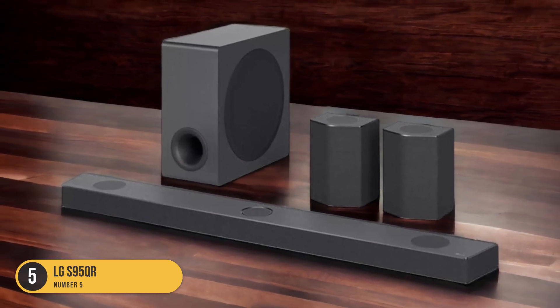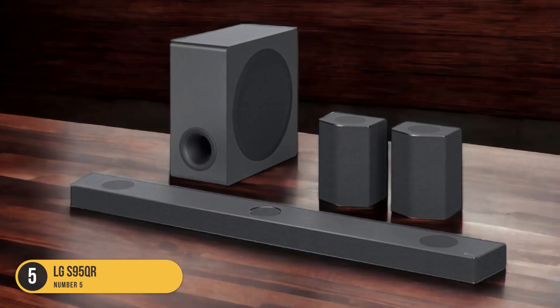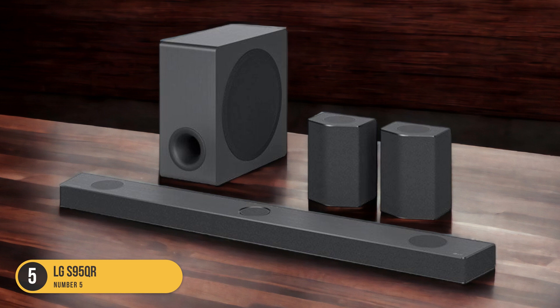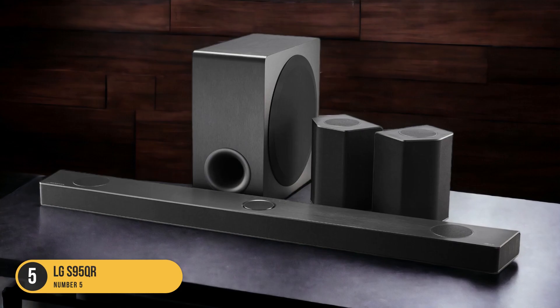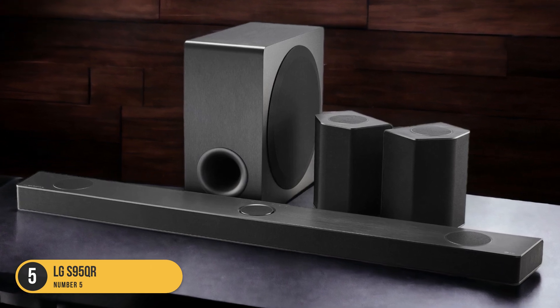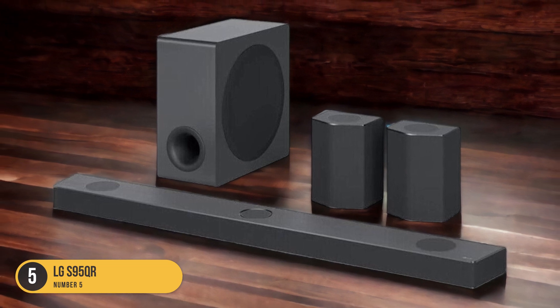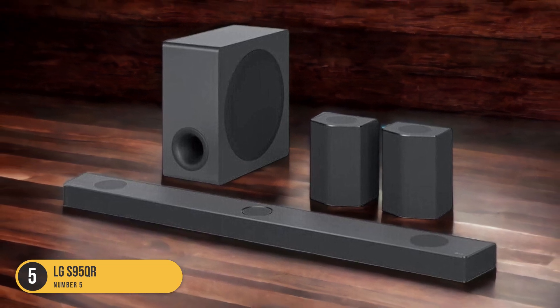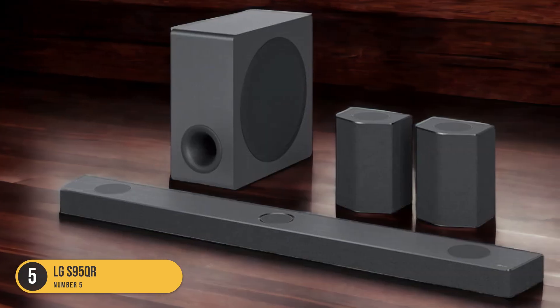Furthermore, the S95QR is equipped with IMAX Enhanced support, meaning it's optimized to deliver the best audio performance for IMAX Enhanced content, ensuring a cinematic sound experience right in your own living room. In terms of design, the S95QR features a sleek and modern look that complements LG TVs. It can be easily mounted on the wall or placed on a TV stand, providing flexibility in placement options.